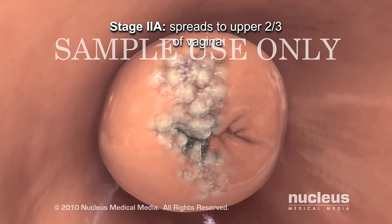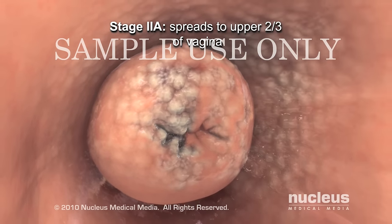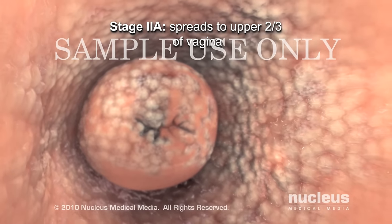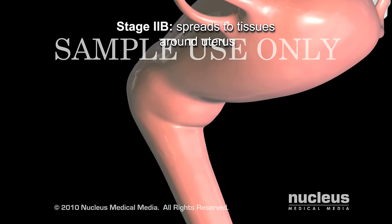In stage 2a, the tumor spreads beyond the cervix to the upper two-thirds of the vagina, but not to the tissues around the uterus. In stage 2b, the cancer spreads to the tissues around the uterus.